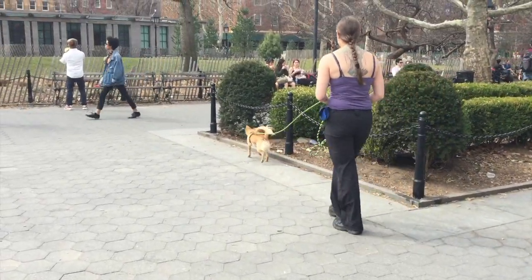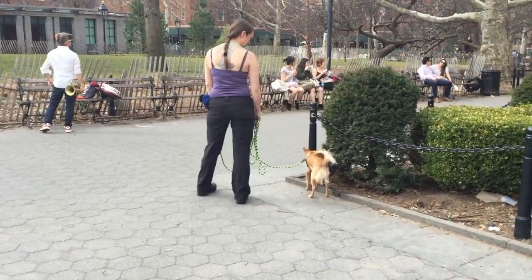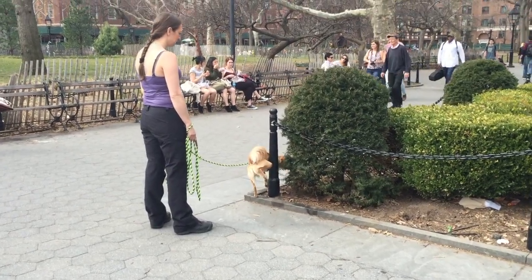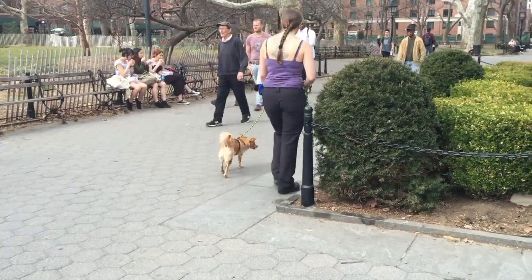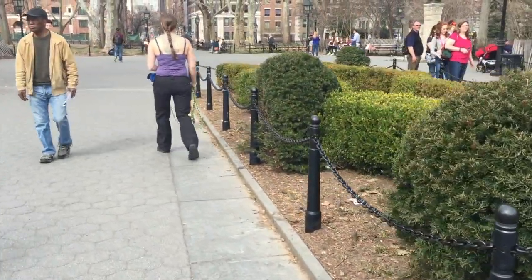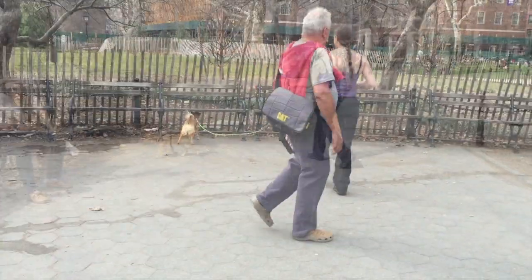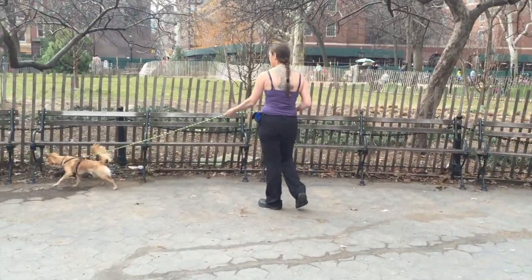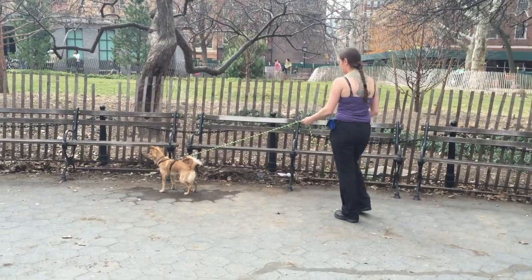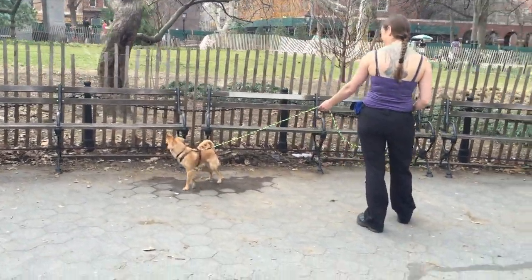Other things to think about are the concept of distance and obstacles. If your dog has some sort of trigger — maybe they're reactive to children, worried about dogs, or really excited to see other dogs — you want to have some sort of obstacle between them, like a tree, a car, or yourself. The more buffer there is, the easier it's going to be on your dog.